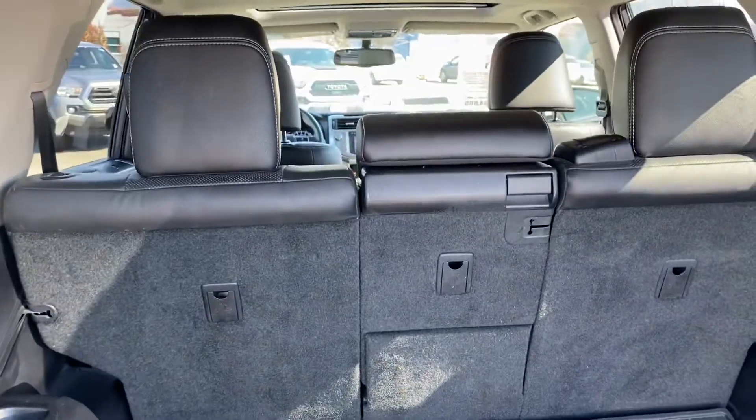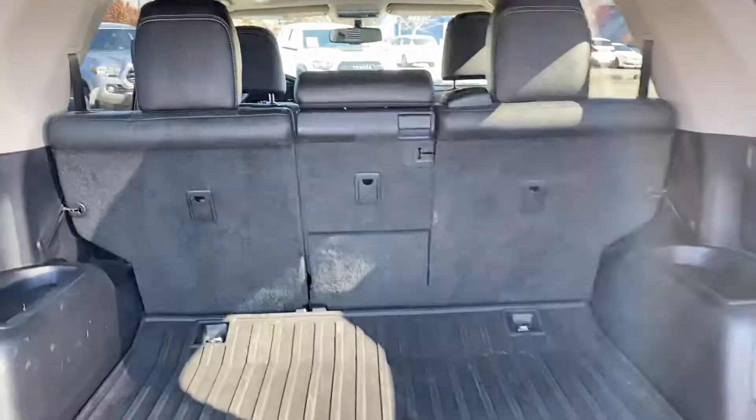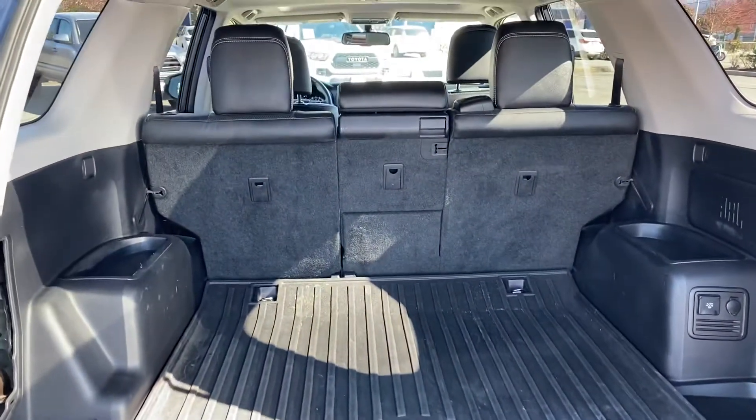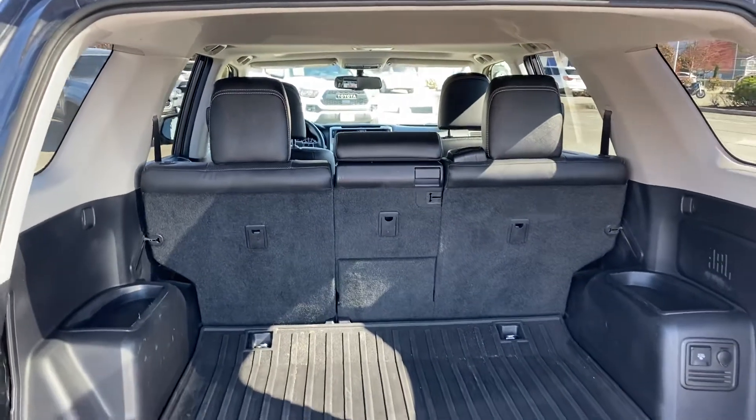This one is a five-passenger model, so it does have extra cargo space, as the seven-seaters typically lose about six or eight inches in the back. The seats fold flat, giving you extra space as well.